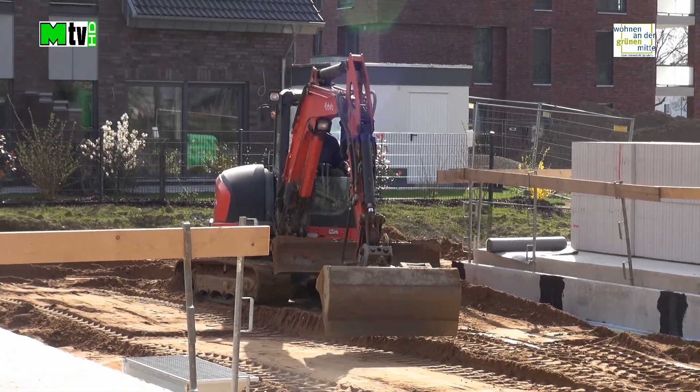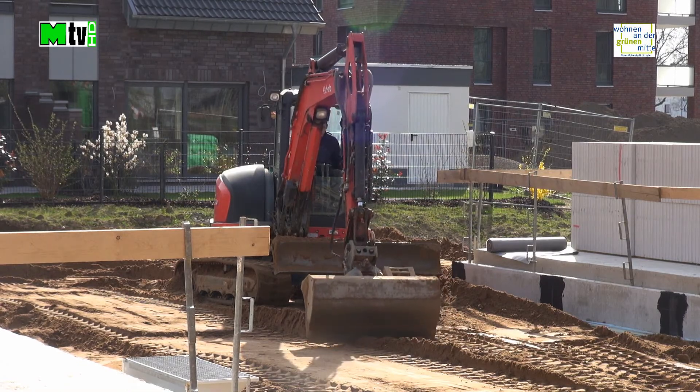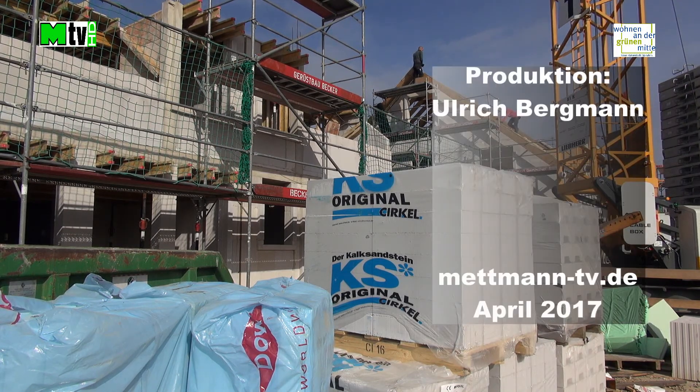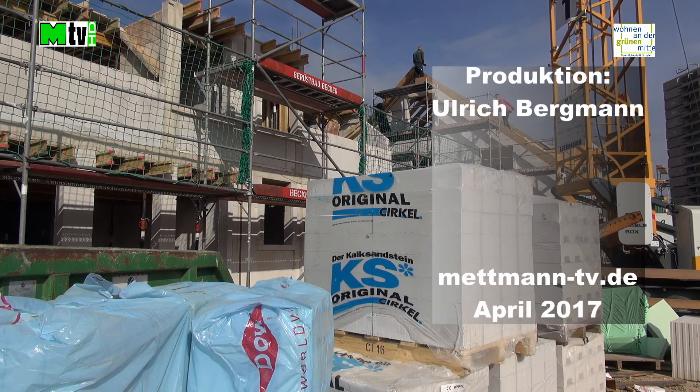Seit November 2012 berichtet Mettmann TV von dieser Baumaßnahme. Die Vermarktung ist fast abgeschlossen, aber wir werden an dieser Stelle weiter über den Baufortschritt berichten. Ihr Mettmann TV Team.